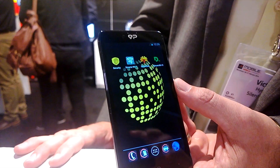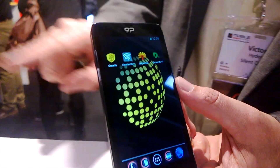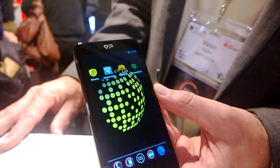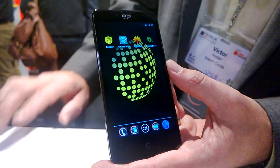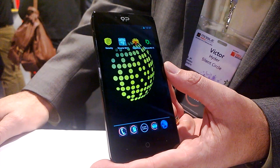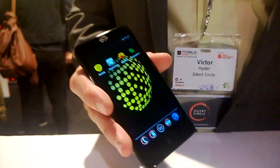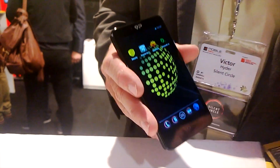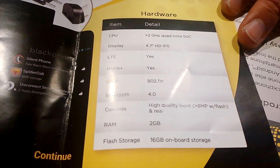Regarding the internals — what processor will it be running? We're going to announce the processor in two weeks. The partner we are working with wants to have a formal announcement of their partnership with Blackphone. Some of the specifications are right here, but those are the specifications for Blackphone.